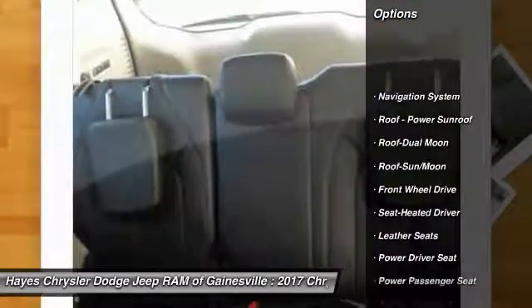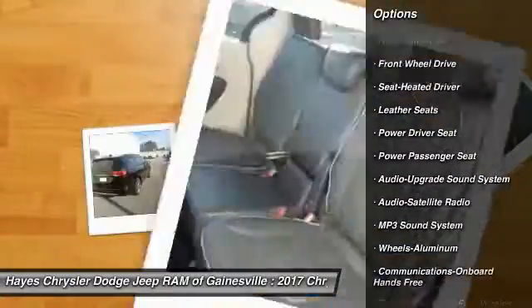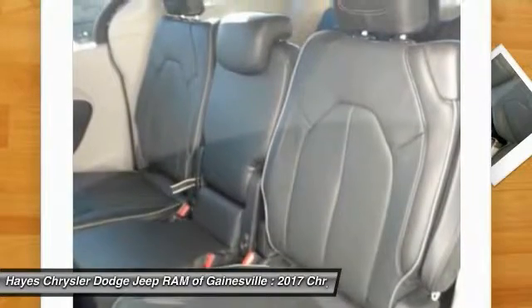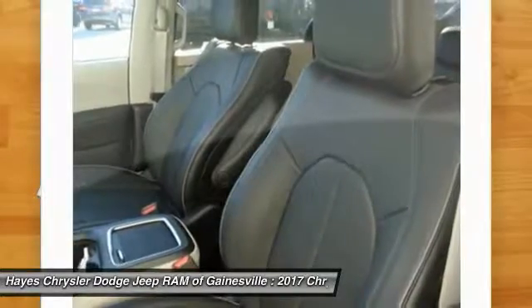Traction control. Navigation system. Anti-lock braking system. Quad seating. Power passenger seat. Air conditioning. Bluetooth wireless data link for hands-free phone. Moonroof. HomeLink garage door opener.